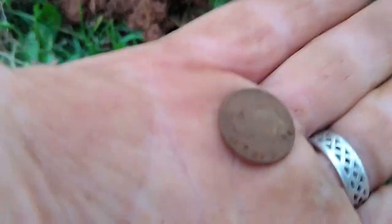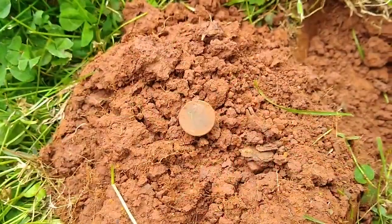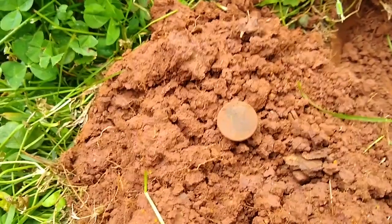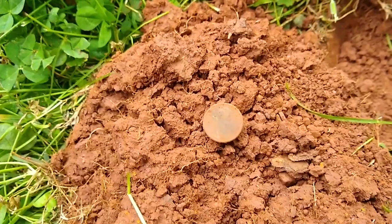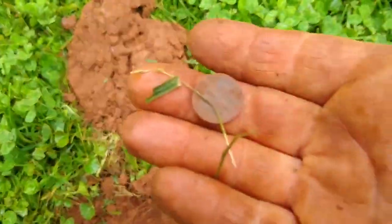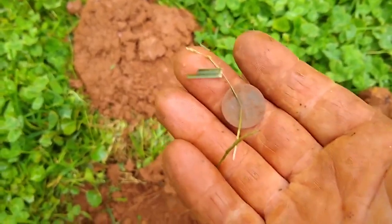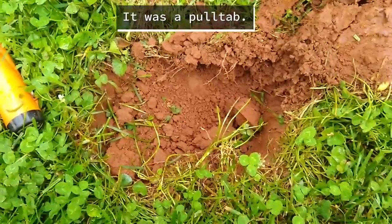Next target is kind of crusty — might be a wheat penny. No, I think it's a dime. Yep! My next hole turns out to be a memorial penny. I think I have about five minutes left, so we'll see if we can get one more target in. My last target for the hunt is a dime, but there seems to be something else in that hole — I'm going to dig in there and see what it is.